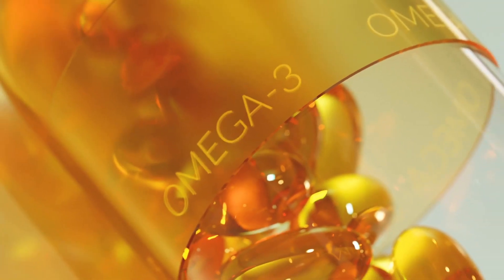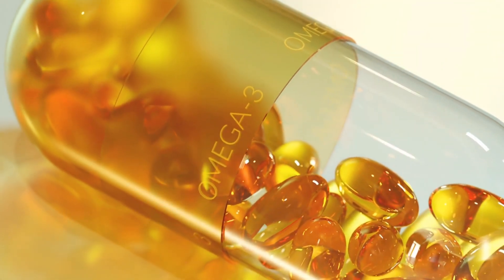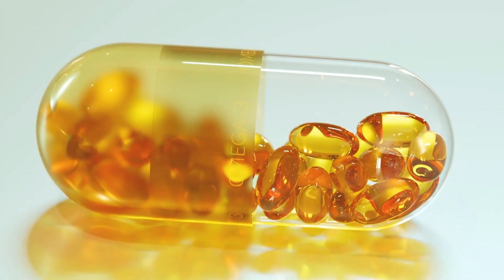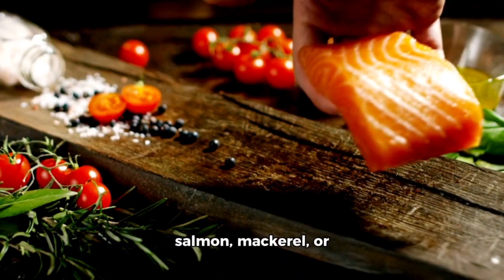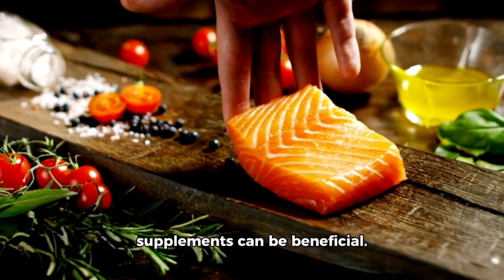Number 2: Fish oil. Omega-3 fatty acids found in fish oil have anti-inflammatory effects that can help reduce joint pain and stiffness. Consuming fatty fish like salmon, mackerel, or taking fish oil supplements can be beneficial.